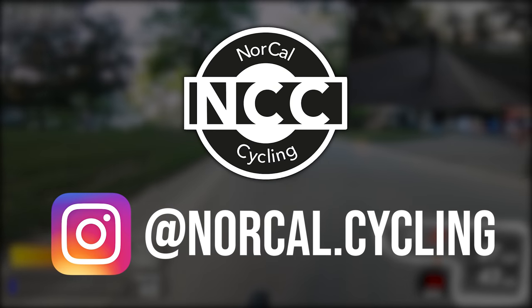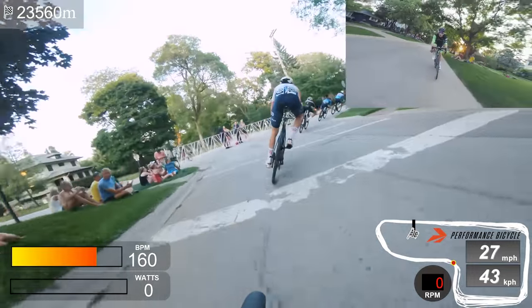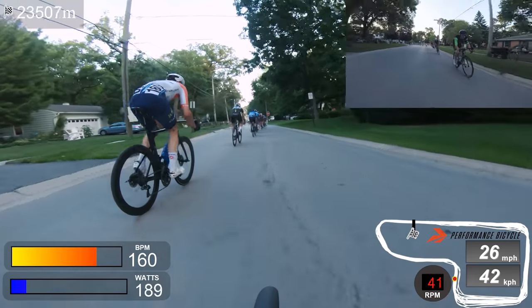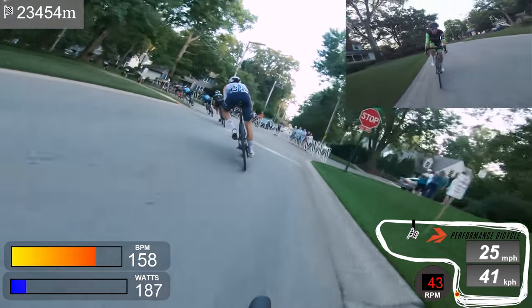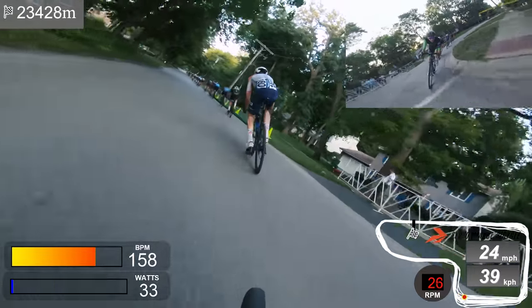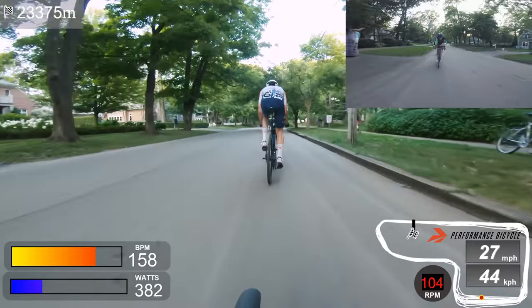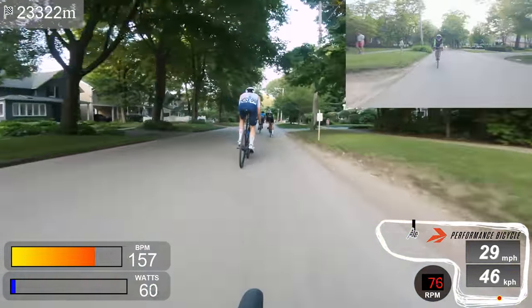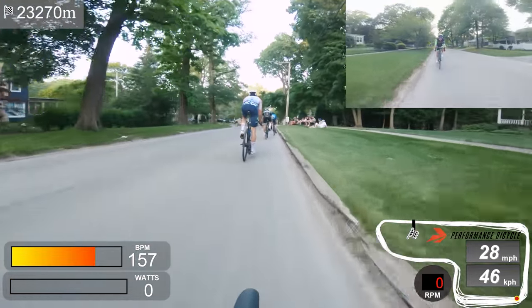Welcome to Stage 9 of the Intelligentsia Cup — this is Lake Bluff Criterium. It's a technical course with narrow roads. Starting position is crucial, and I learned that last year, so I lined up early. But literally 30 seconds in there was a massive pile-up at corner two that held up pretty much the entire field. The officials decided to just restart — everyone lined back up for round two.